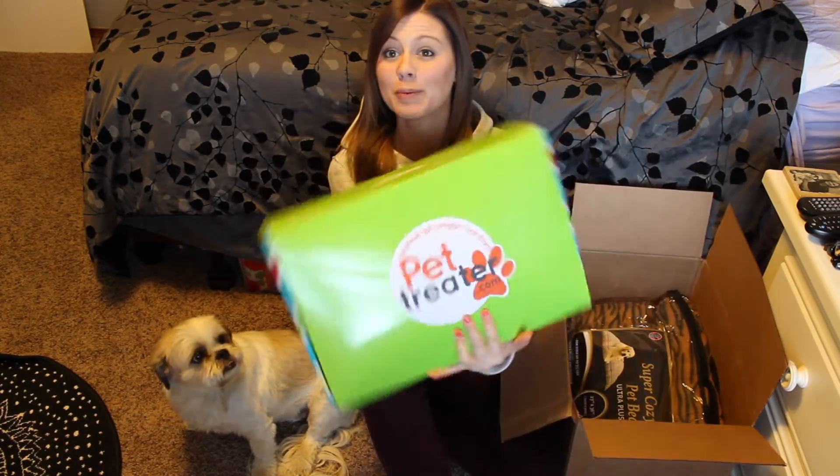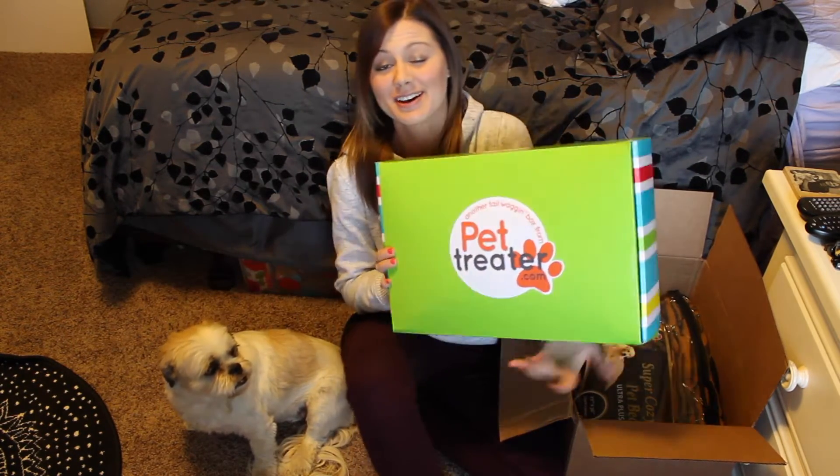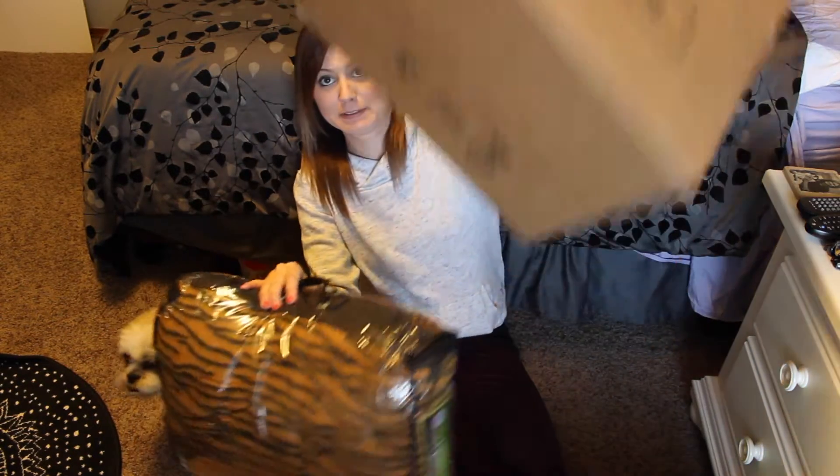Let me try to get this out of the box. Her package looks like this, which is awesome. It's from PetTreater.com, and inside I will show you all the goodies, and she is going to help me open it, even though she's not paying attention right now. The button's over here.